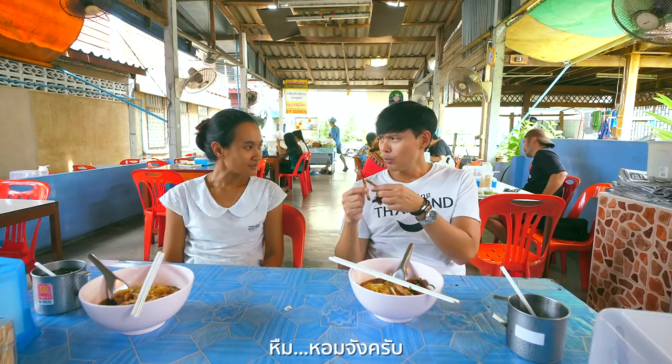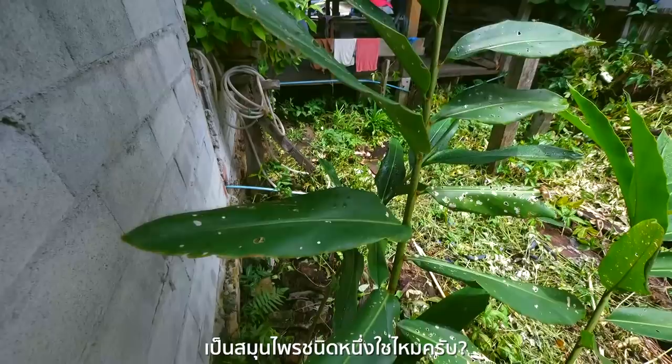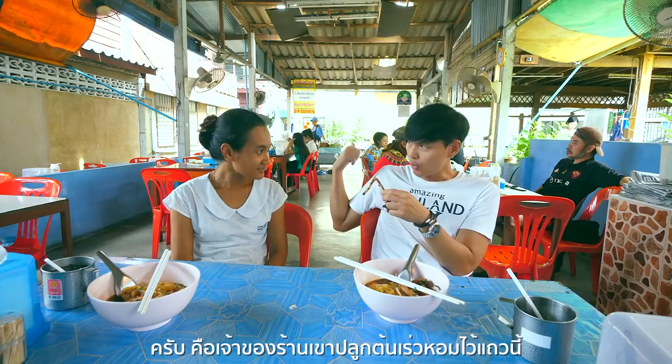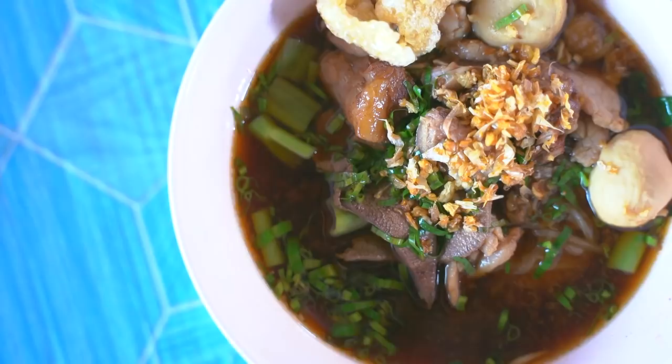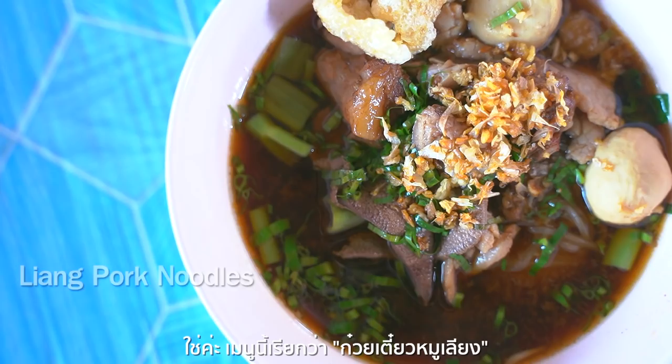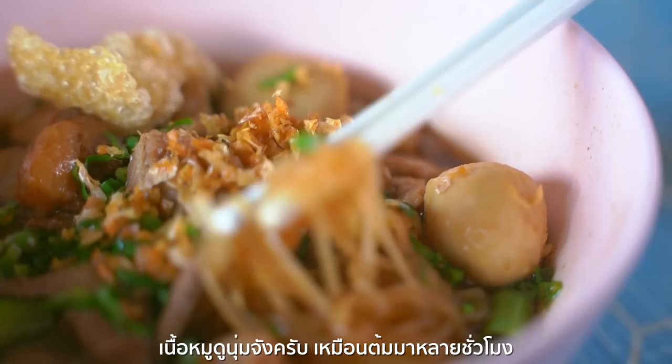This smells so good. This is a 'reu hòm,' a kind of herb found in Jantaburi. The restaurant owner grows reu hòm nearby and uses it in the noodle soup. This is a special dish you must try if you are in Jantaburi. It's named Quay Tiào Mu Liang — 'Mu' means pork. The pork looks soft and tender because it has been boiled for many hours.